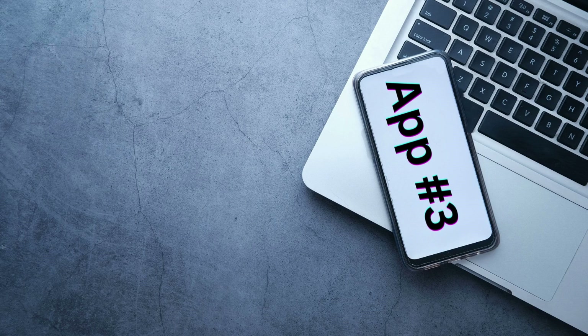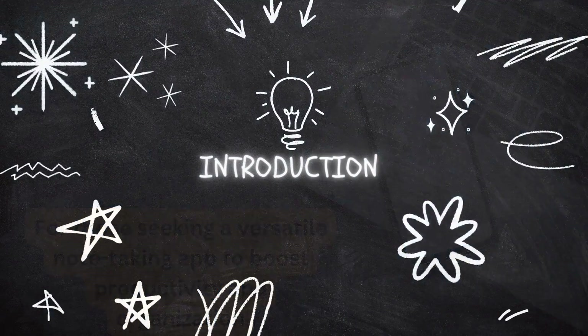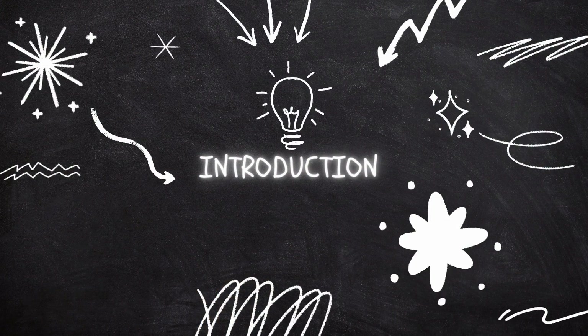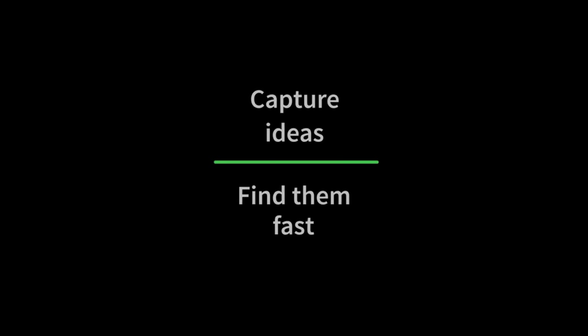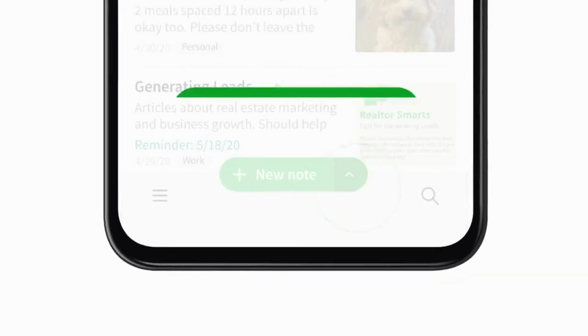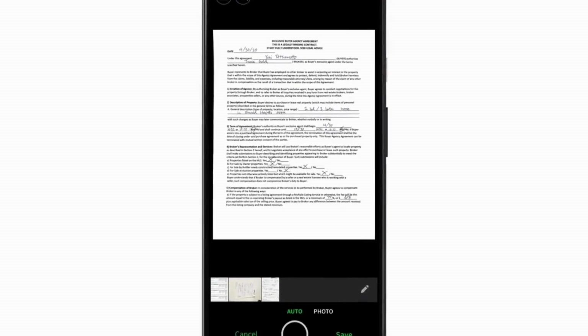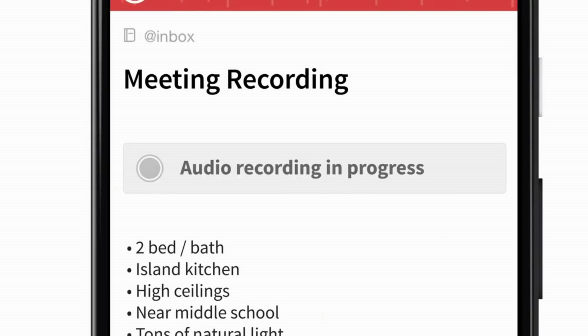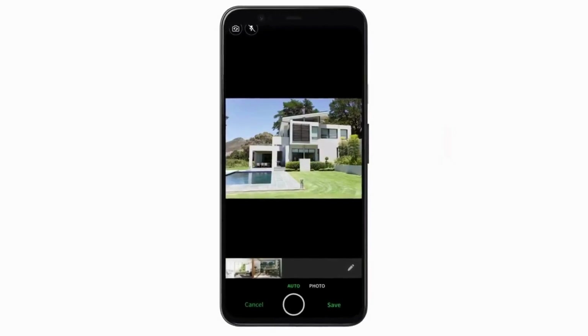Application number 3: Evernote — for those seeking a versatile note-taking app to boost productivity and organization. Evernote is a note-taking app that allows users to capture and organize their thoughts, ideas, and notes across multiple devices. Users can create notes in various formats, including text, audio, and images, and organize them using notebooks and tags. Whether you're a student, professional, or creative, Evernote can help you stay organized and productive.